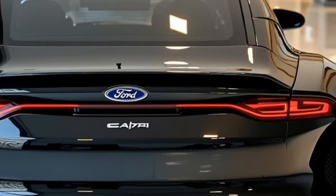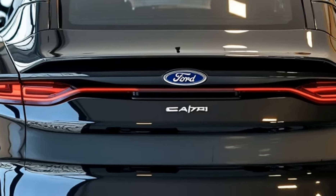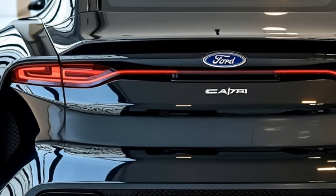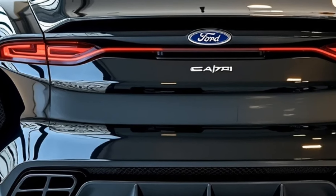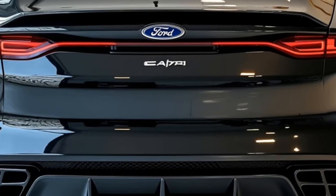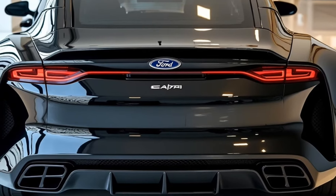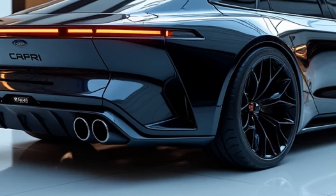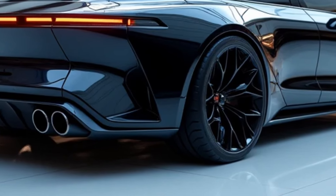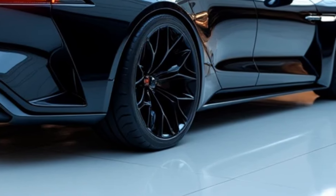The 2025 Capri is expected to deliver a driver-focused cabin with high-quality materials and attention to detail. Sporty bolstered front seats with premium leather or suede upholstery are likely, providing both comfort and support during spirited drives. Contrasting stitching and available Alcantara trims enhance the sporty vibe.